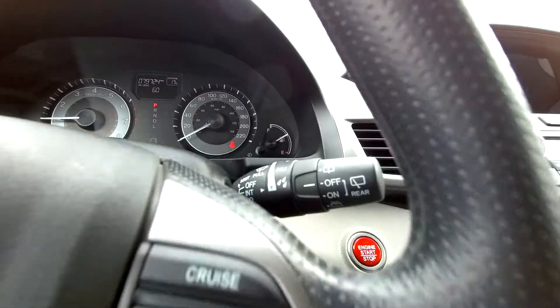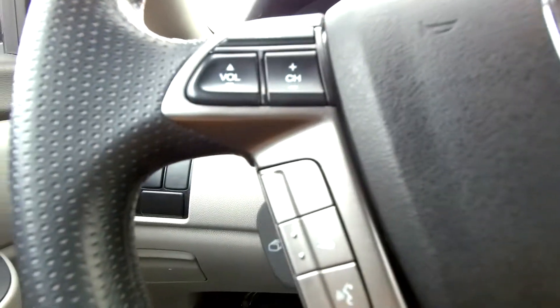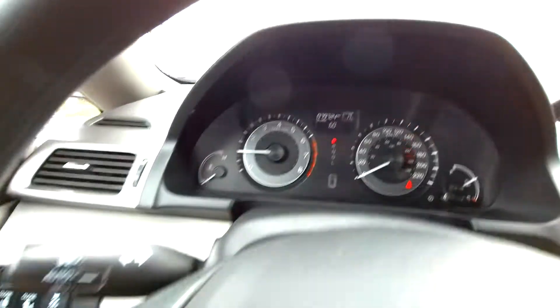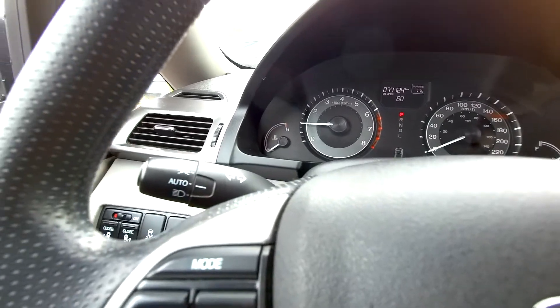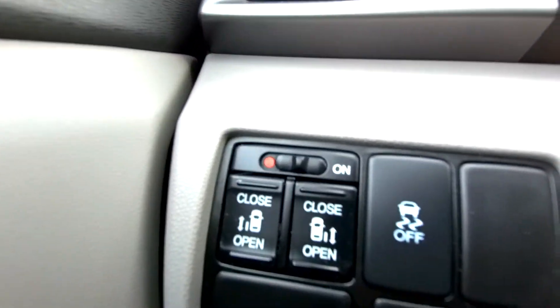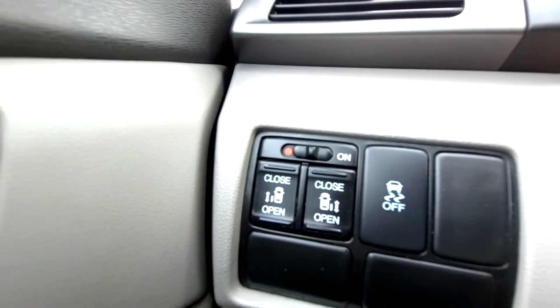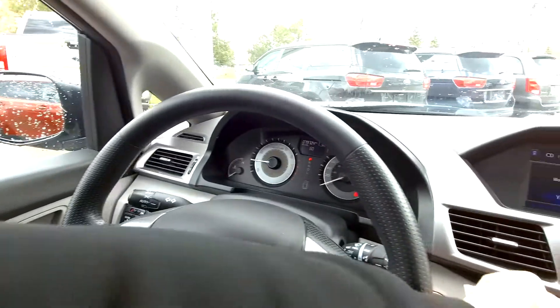You've got your wiper stalk there, cruise control on this side of the wheel, and Bluetooth controls with an information display change over here — you can change what shows in that center information display. Audio controls, automatic headlights, and you've got power doors on the left side and right side, so you can open them right from the driver's seat while letting kids in and out. Power windows, power mirrors, power locks — all the usual stuff.